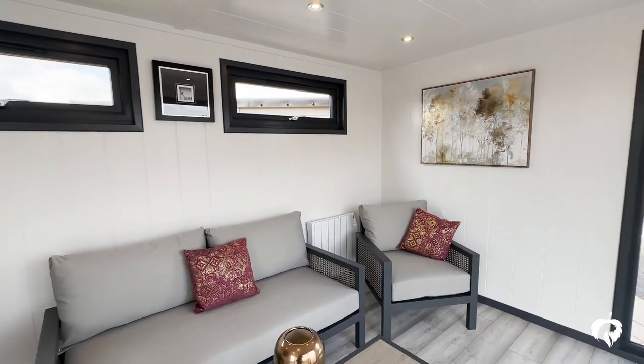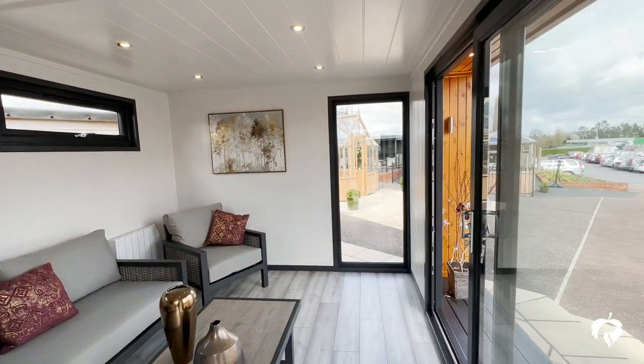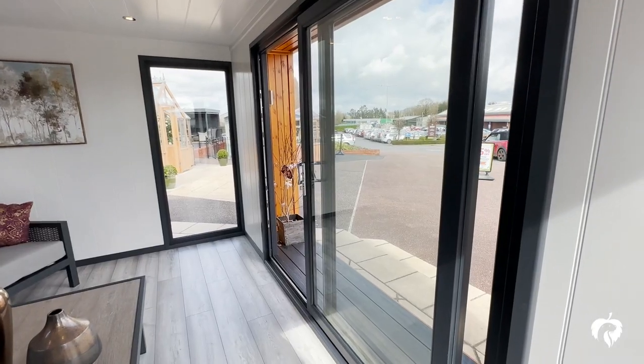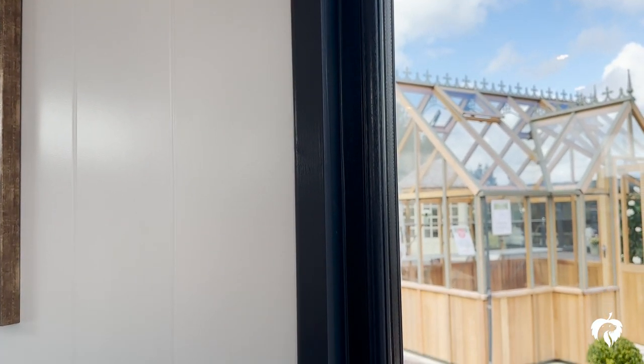The 50 millimeter thick foil coated block insulation and vapor membrane, which together with the Techniboard insulation under the optional laminate floor and the planitherm coated argon filled double glazing, keeps the heat in and the Devon weather out.